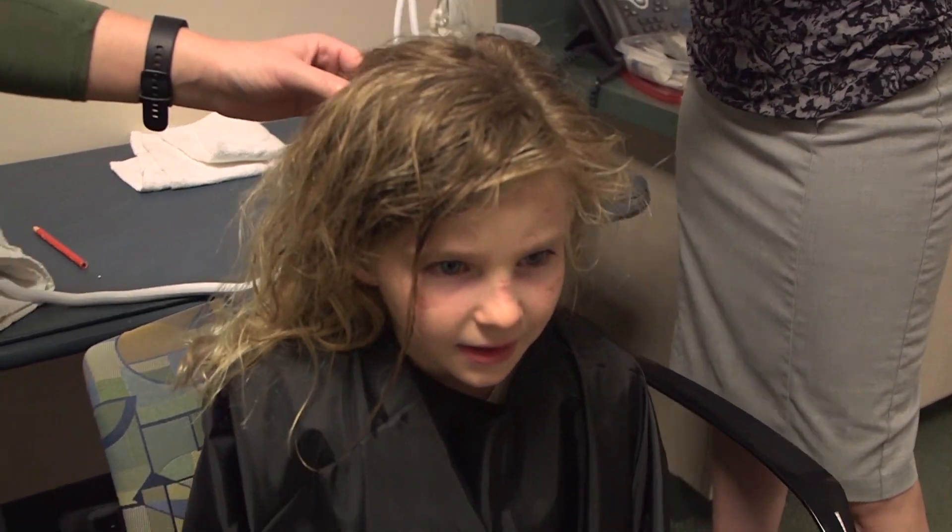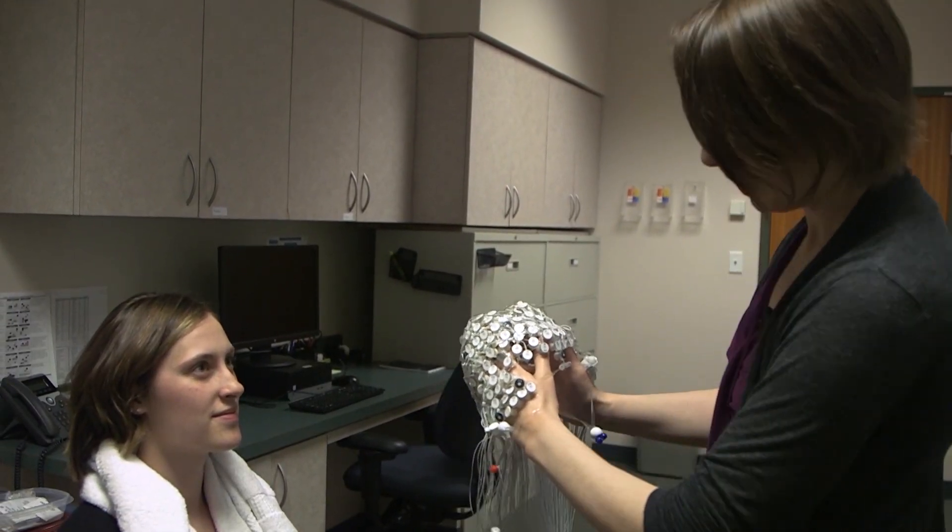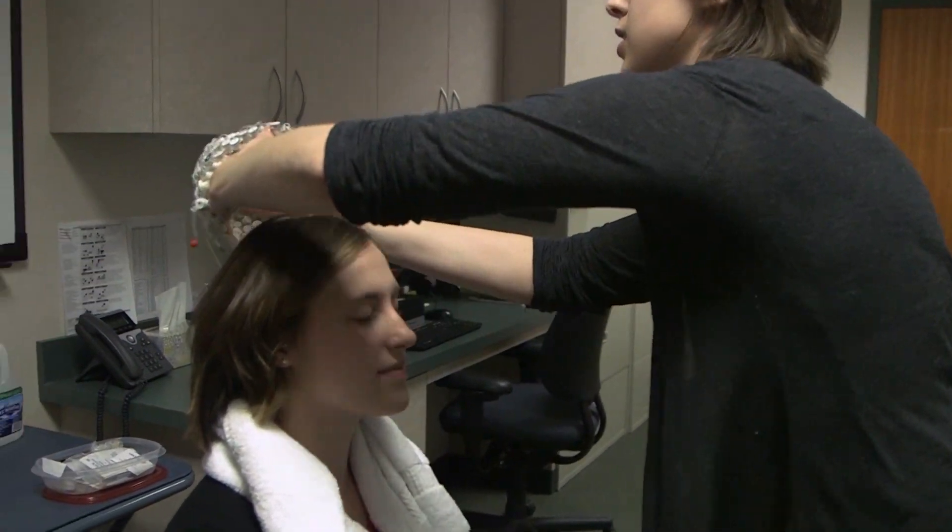Depending on the research study, you may also be compensated for your time. Here are some things to remember when participating in an EEG or ERP study in our lab: we can stop at any time if you are feeling uncomfortable or no longer wish to participate.